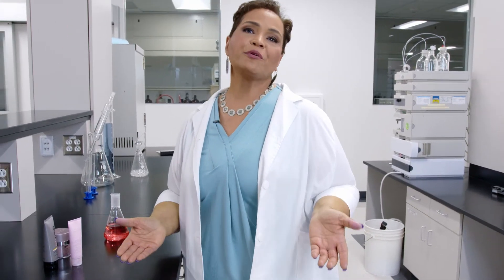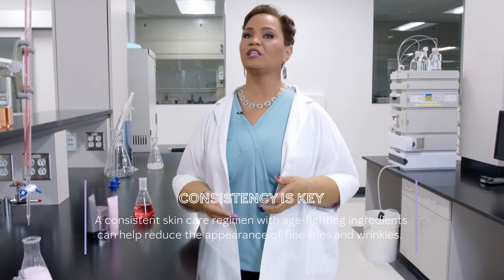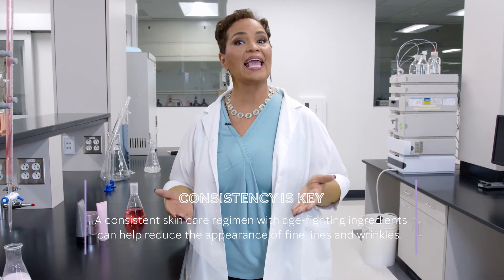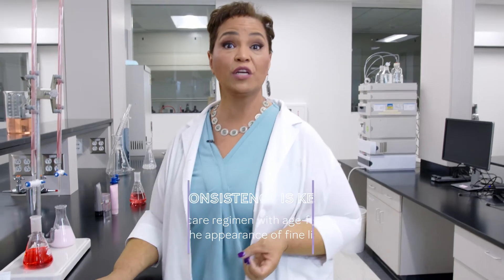Consistency is key, and it's never too late to start. So what do I do if I already have visible fine lines and wrinkles? What can I do to address them? Similar to preventing premature skin aging, a consistent skin care regimen, including twice-daily cleansing and moisturizing, with products containing age-fighting ingredients, can help reduce the appearance of fine lines and wrinkles.